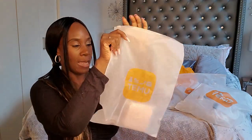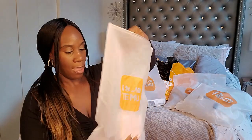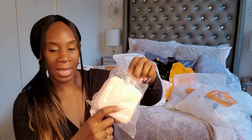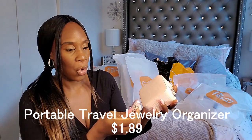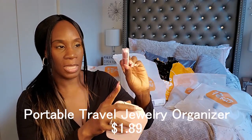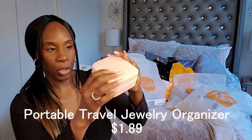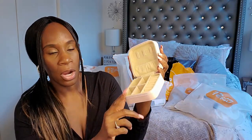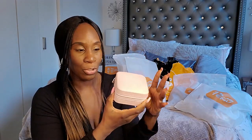Next up is this package right here. This is a little pink jewelry box. I needed one of these for when I travel so I can put my jewelry in. You can put your rings, your earrings, your chains in here, and it has a little compartment. This is perfect because I have some places I'm going to be going this spring and summer. I used to put my jewelry in Ziploc bags, but this is going to be so much better because everything is in one place and nothing's going to get messed up.